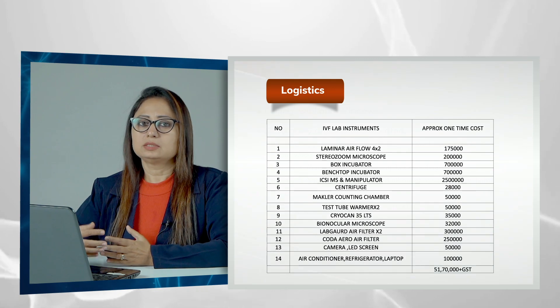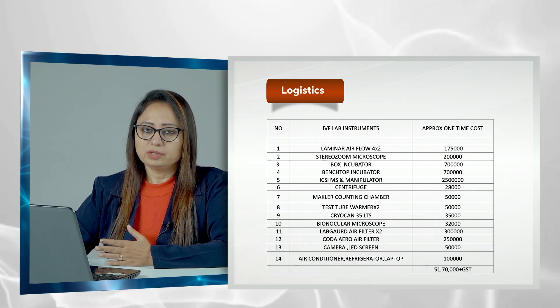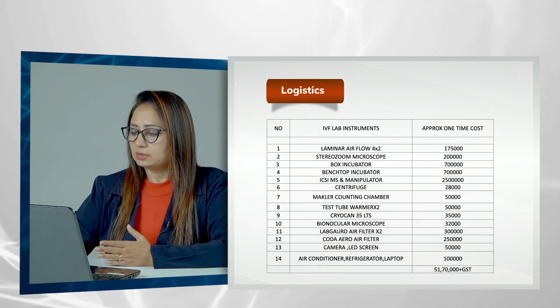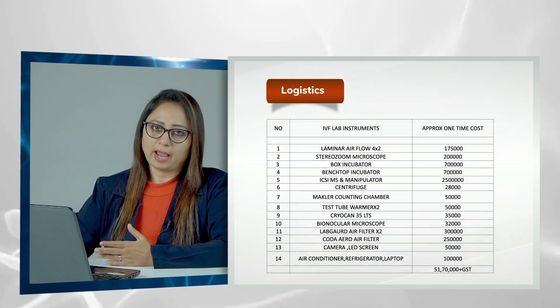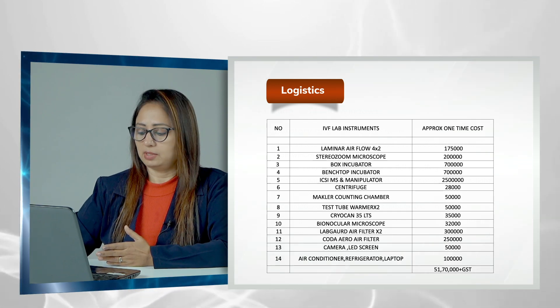Regarding logistics and costing of the IVF laboratory, these are estimated figures that can change yearly. The basic instrument requirements for an IVF laboratory can cost somewhere around 51 to 52 lakhs.